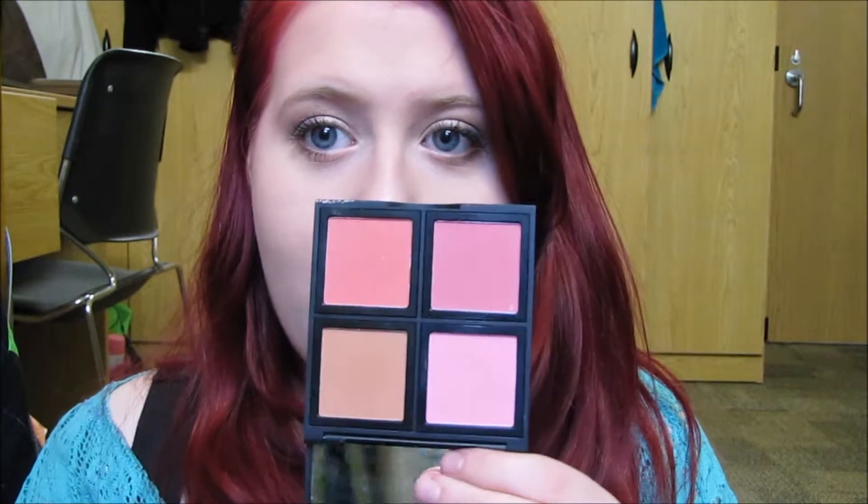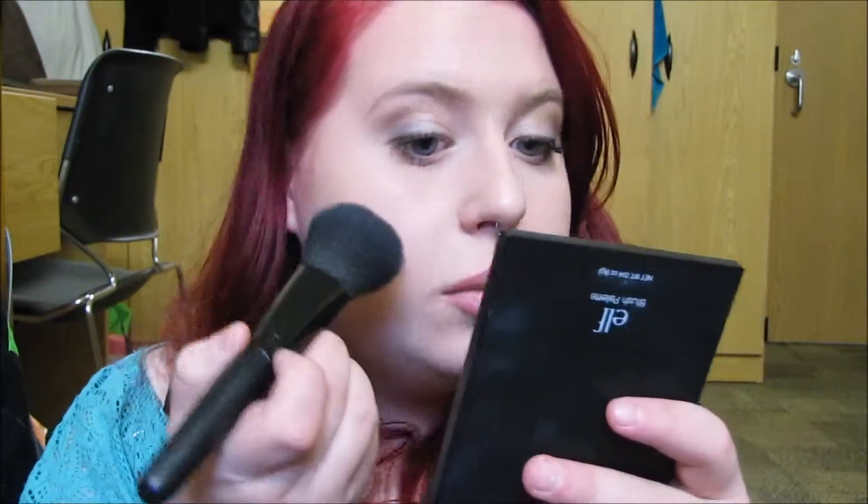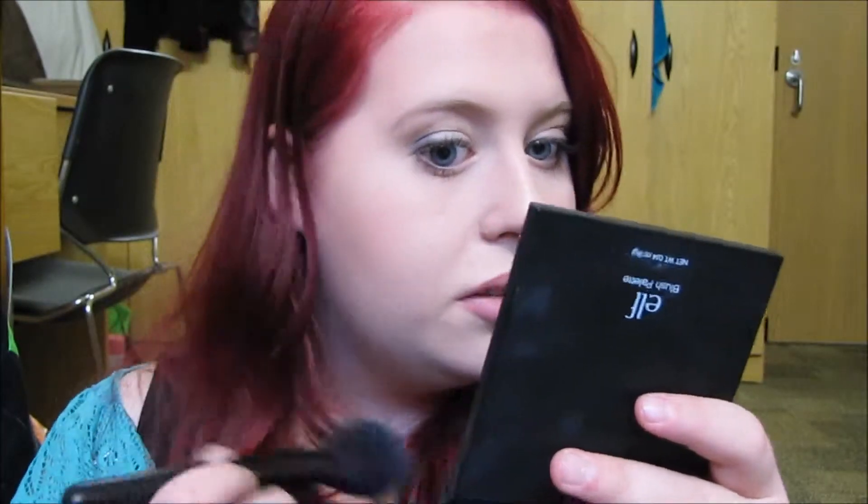Then on the same brush, I'm going into my e.l.f. Studio Blush Palette in Light — using this light, almost bubblegum-y pink — and placing this on the outer part of my cheeks. Sorry guys, my camera died, but I'm back now with new batteries so we can finish up this look.